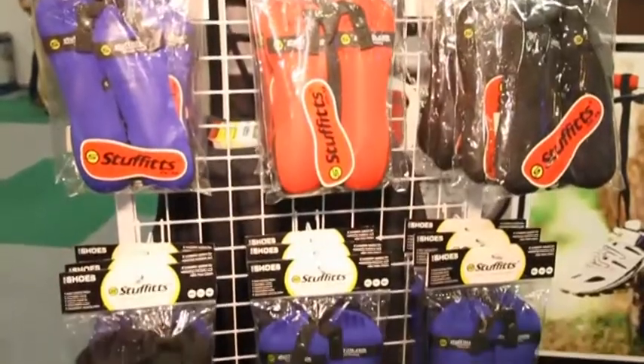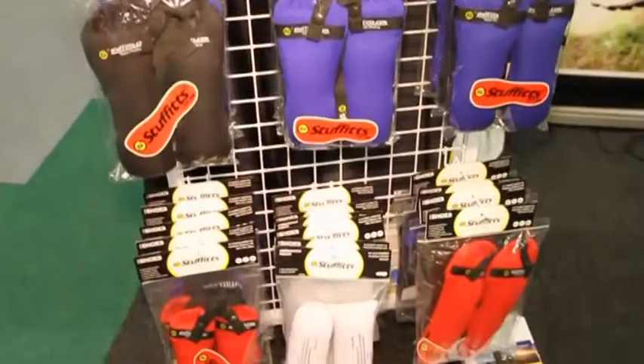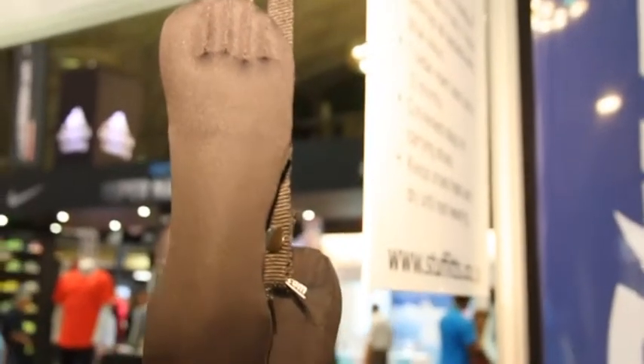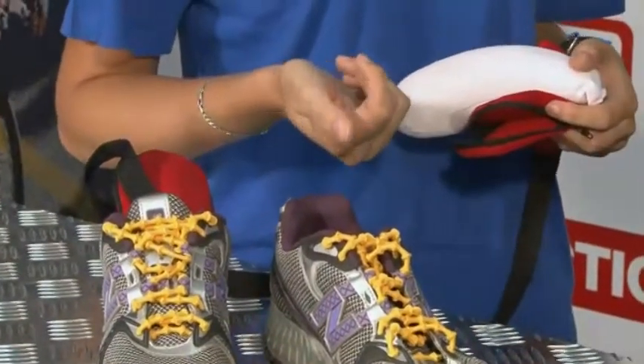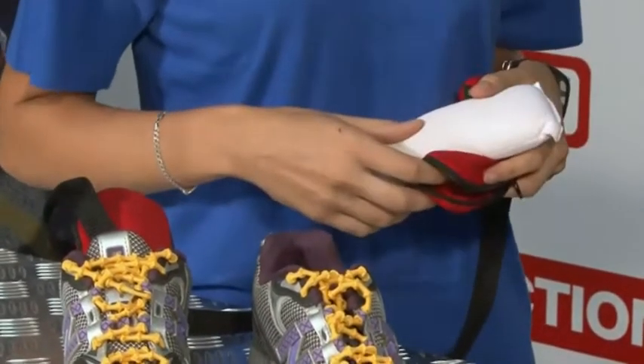A lot of the problem is when the shoes are wet, people tend to put their shoes into the sun, and especially by the toe area that's when the bacteria starts to grow and that's where the smell comes from. So this particular product is marketed as the Stuffitts Shoe Saver — it prolongs the life of your shoes, prolongs the integrity and the midsole of the shoes by keeping them dry and combating moisture.